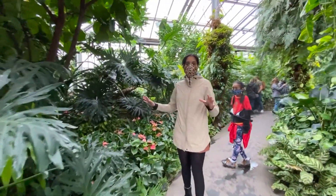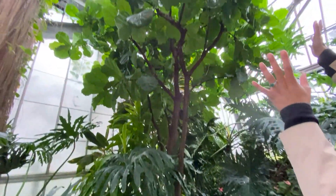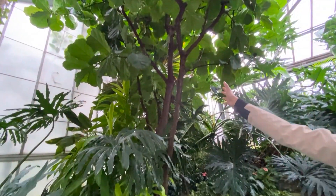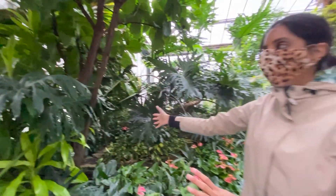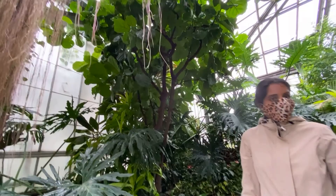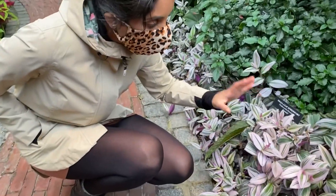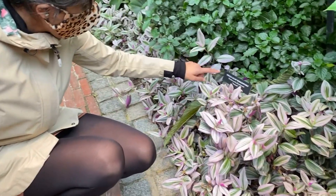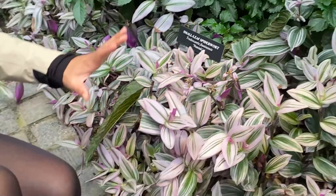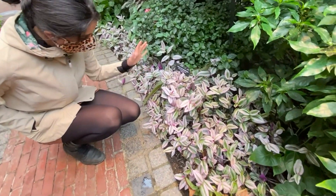For houseplant fans out there — this is a huge ficus, or fiddle leaf fig, reaching almost the top of the greenhouse. This was a very popular trendy plant for a while, so it's cool to see such a big one. And here's something you see on Instagram all the time: the small leaf spider plant, Tradescantia fluminensis. If I ever see a photo of this on Instagram it's like an automatic like from me — I just think they're so pretty.